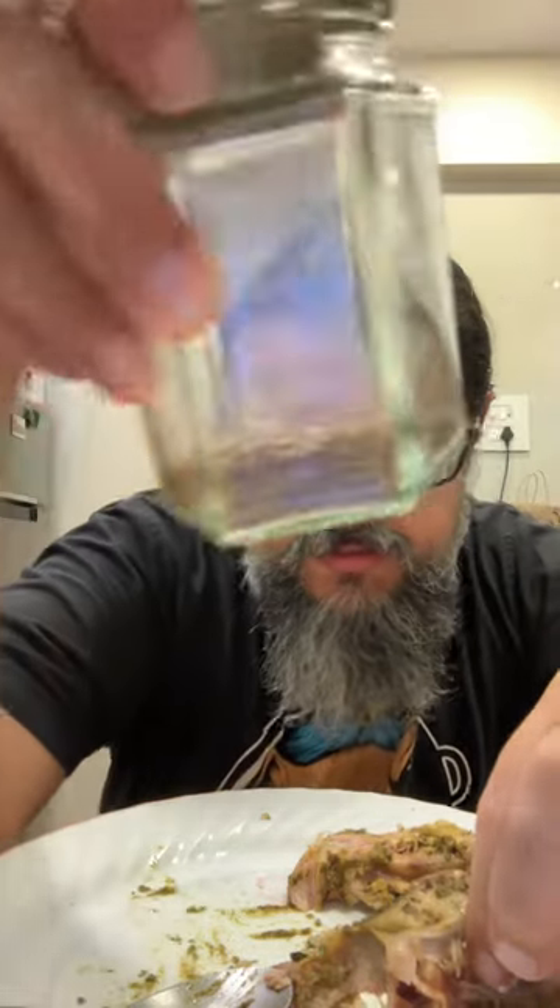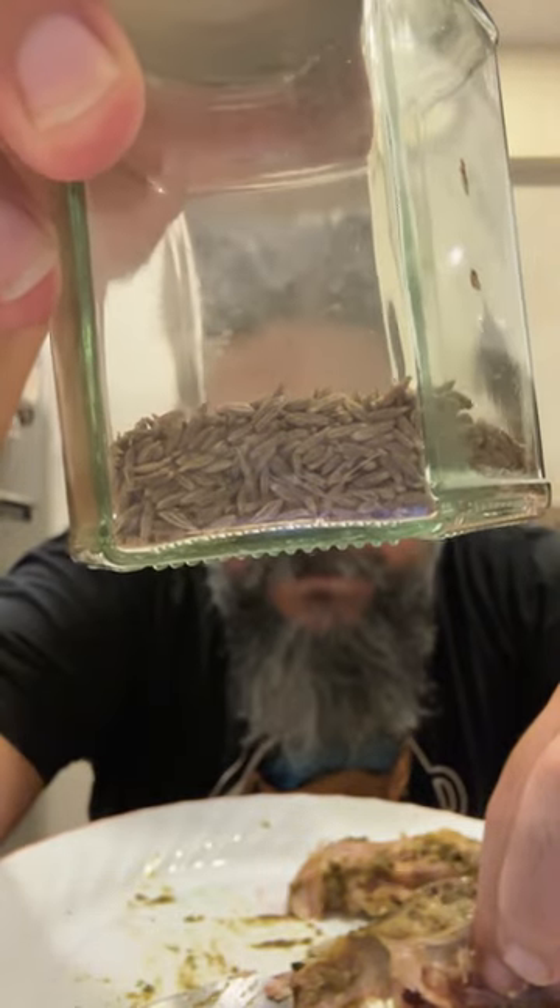Jeera rice — okay, so jeera is cumin, the spice. In India, in Hindi, we call cumin seeds 'jeera.' A lot of Indian dishes are served with rice, and sometimes people make jeera rice — that's rice boiled with cumin seeds in it. There are different versions: sometimes people fry some onions, fry the cumin seeds and then add rice and water, so you get a slightly toasty, roasty flavor to the rice. That's also the basis for a pulao many times.